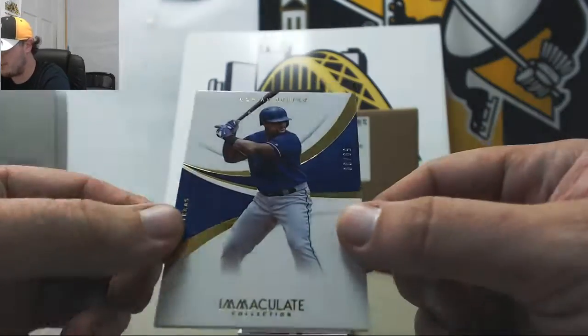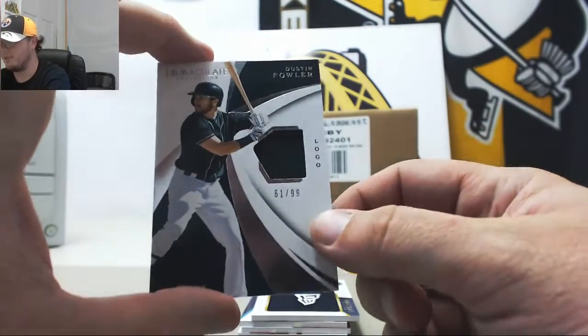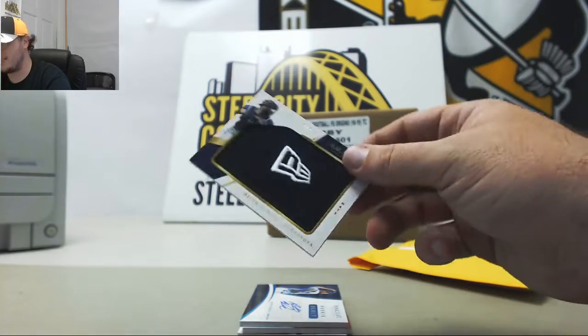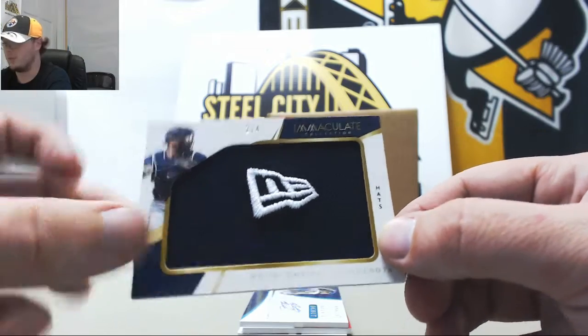Got Adrian Beltre base, number 59 of 99. Dustin Fowler logo jersey, 61 of 99. Gonna have a piece of a hat here — Mitch Garber from Minnesota, and that one's number 2 of 4. Nice low-numbered card there.